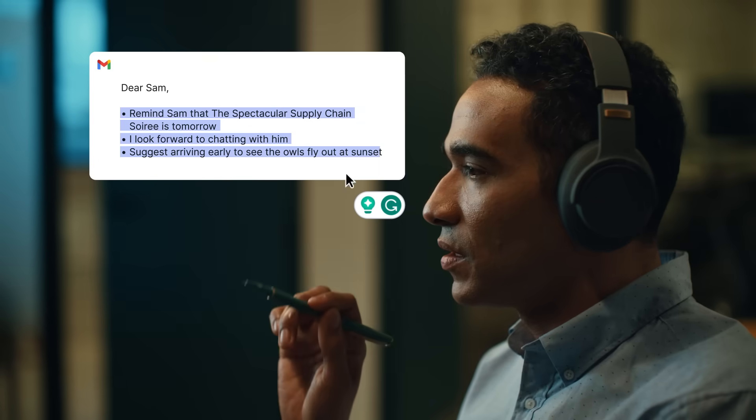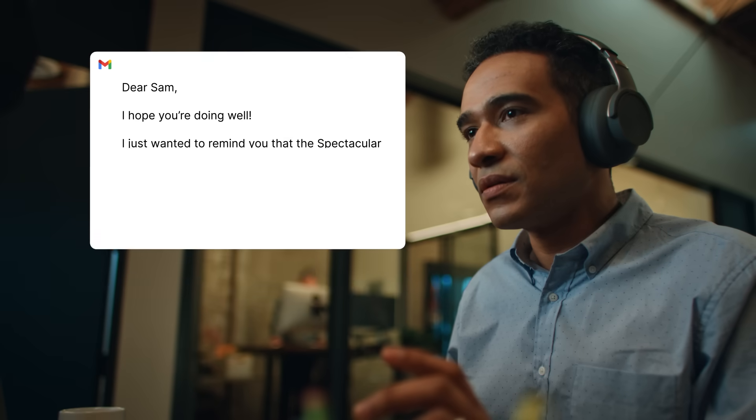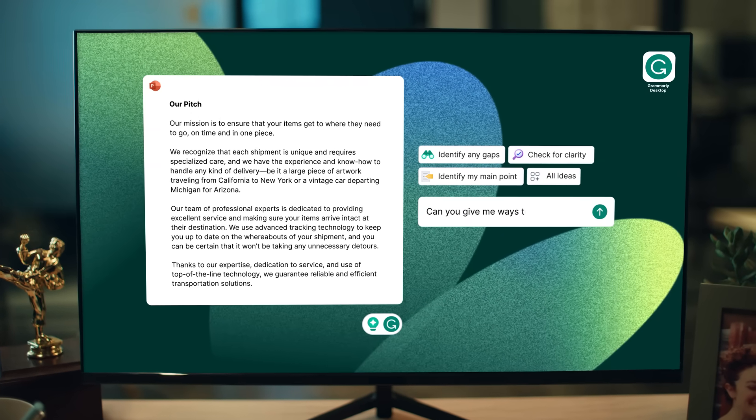And with the ability to generate responses with just a click or a few bullet points, you can get email replies out in record time, giving you time back to focus on the bigger tasks at hand, like making sure that presentation is just right.